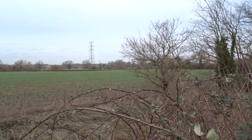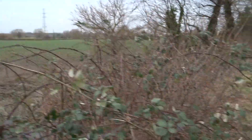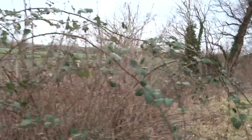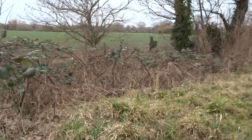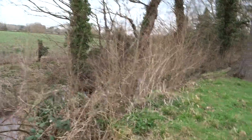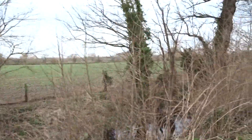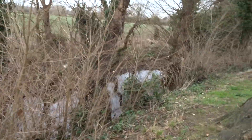We are on a slight rise — the land drops a little bit over there. Most of the area around here would have been fens, so any flat areas would have been used. That would have made it harder for attackers as well.